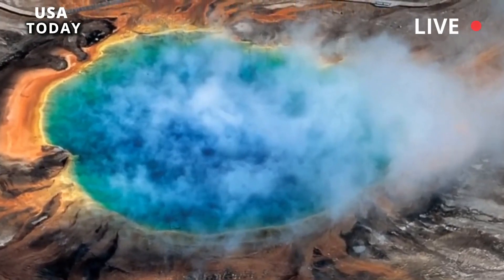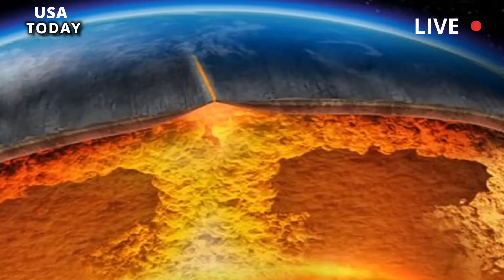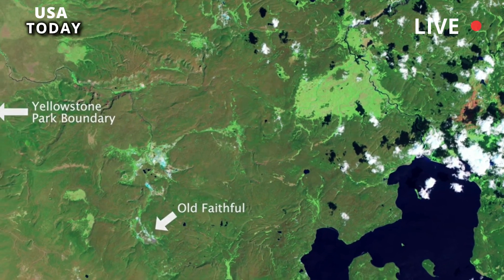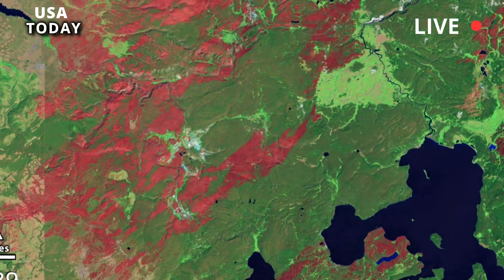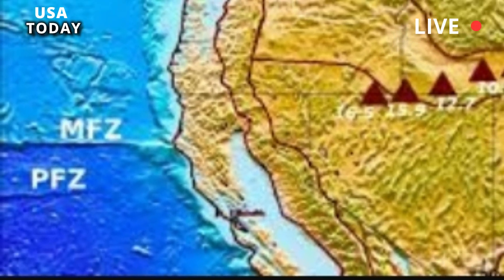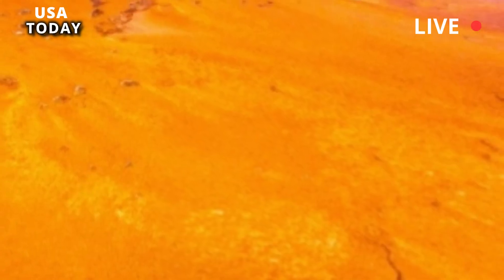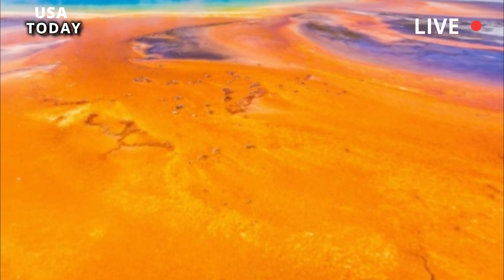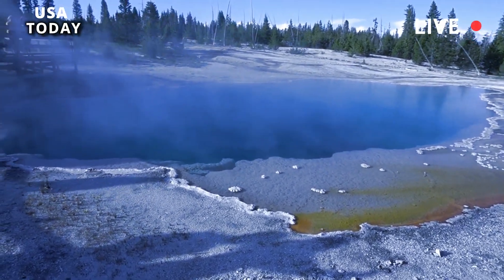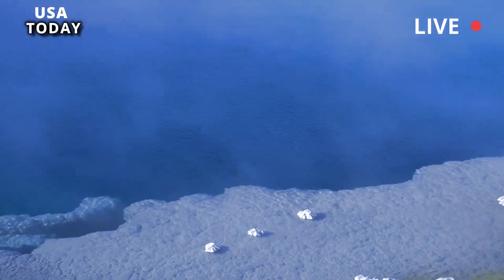That means there was enough volcanic material below the surface to match the largest of the three supervolcano eruptions over the past 2.1 million years, Farrell said. A similar eruption would spew large amounts of volcanic material into the atmosphere, where it would encircle the earth. 'This will be a global event,' said Farrell. 'There will be a lot of destruction and a lot of impact around the world.'